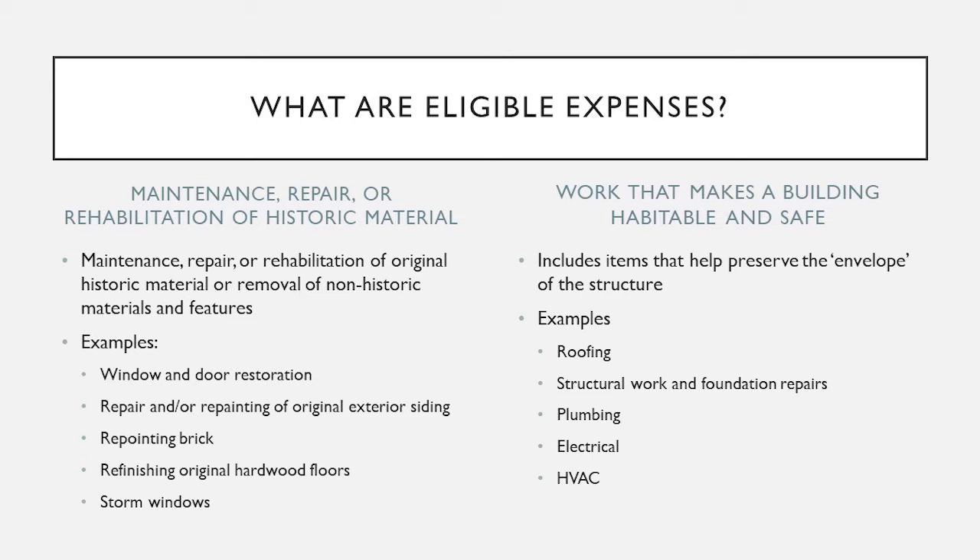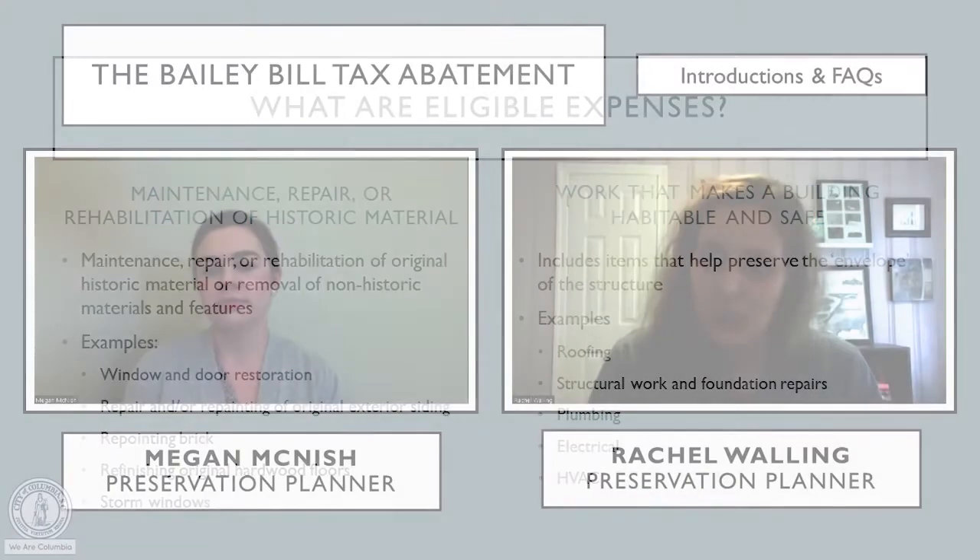Big ticket items like roofing and structural repairs can really count towards your investment threshold. Updating plumbing, electrical, and mechanical systems — the pipes, the wires, everything that goes into the building to make it functional for modern-day use — will all qualify. Sometimes it only takes one big ticket item to get to the investment threshold. If you have a project in mind, just give us a call and we can talk through it. We've both had projects that qualified just on HVAC updates alone, so it never hurts to ask.